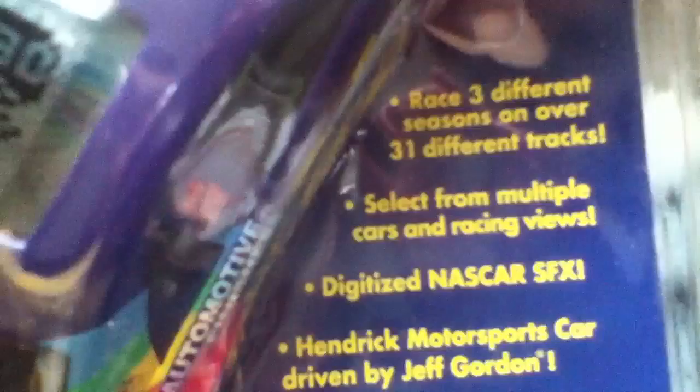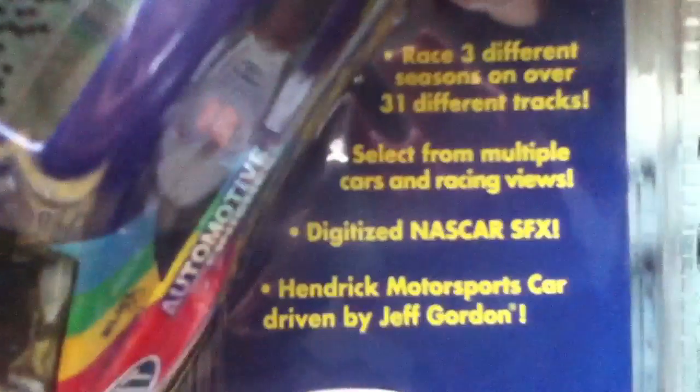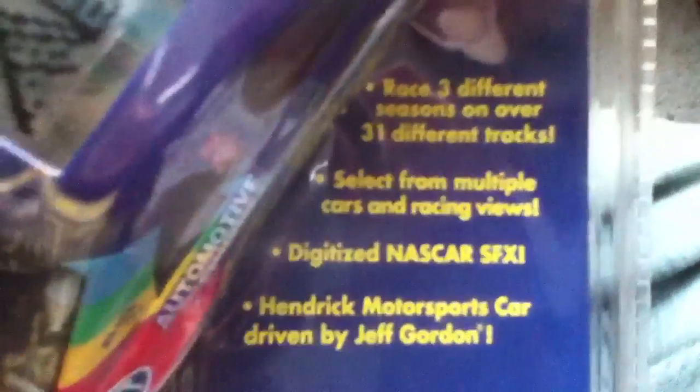It's a video game that's cheaply made — a crappy pop station-like game. It features races across three different seasons over 31 different tracks, multiple cars and racing views, digitized NASCAR sound effects, and the Hendrick Motorsports car driven by Jeff Gordon. This was made in 1999.